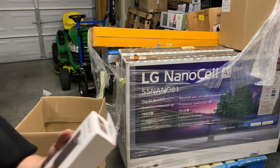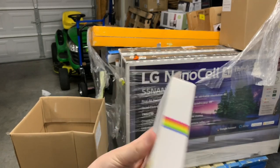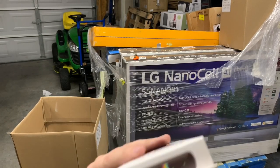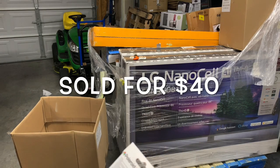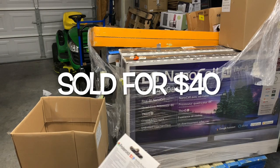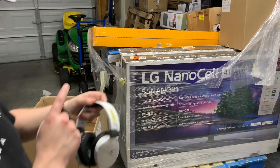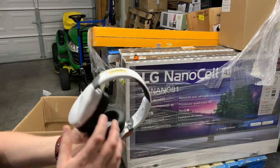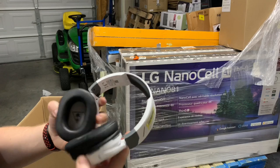Here's a Polaroid Zip mobile printer with a $100 price tag — I don't think they go for $100 anymore, but I've sold lots of little mini printers like this. And here's another item I'm excited to get to. This is just a cheap Turtle Beach headset — might be worth $10.